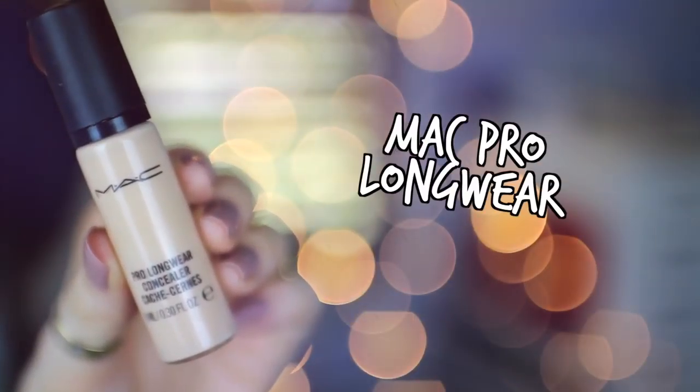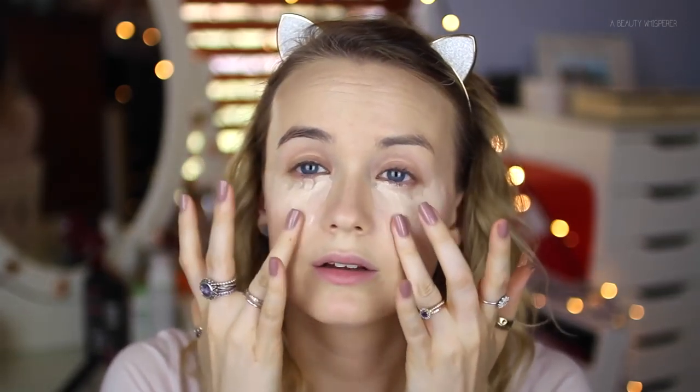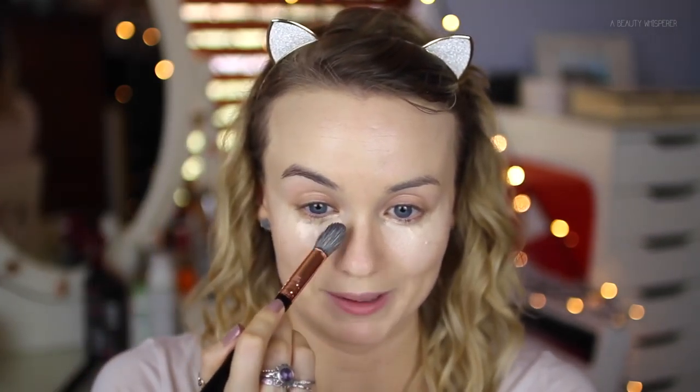Then some concealer underneath my eyes — today I'm using the MAC Pro Longwear Concealer, just dragging it down and back underneath my eyes. I've got my Sigma F64 Soft Blend Concealer brush — I love love love this brush for blending out my concealer underneath my eyes.